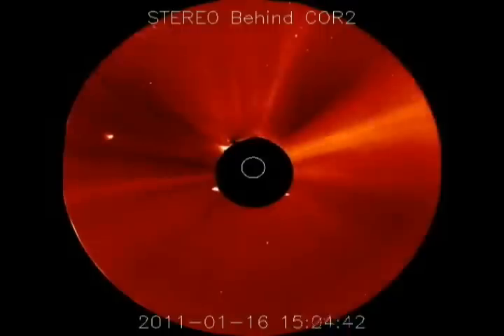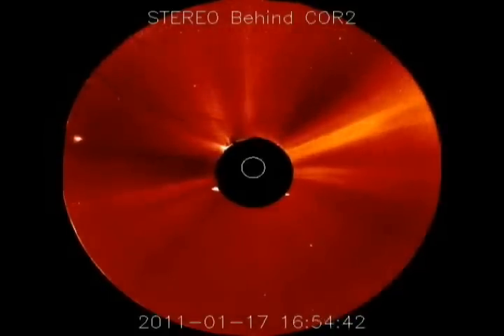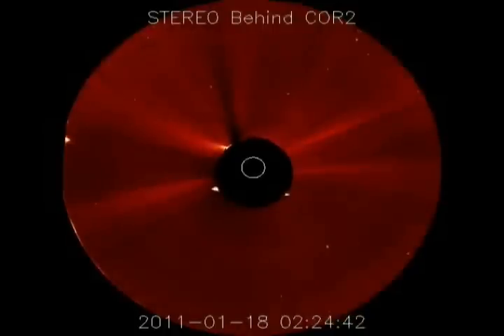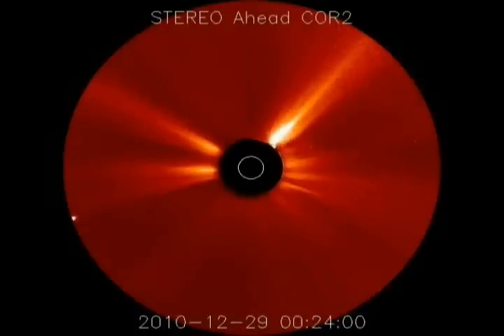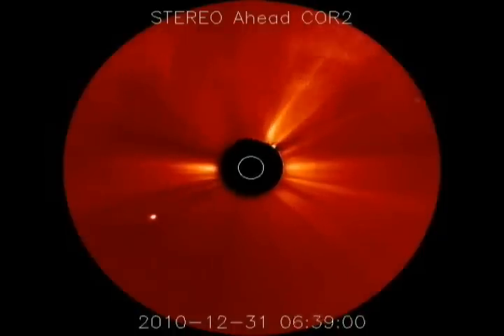This is the stereo behind. In a second, you're going to see the stereo ahead camera, which is the camera on the opposite side from where we're looking now, but it picks it up actually a little bit earlier on the stereo ahead. It picks it up around about the 29th of December. There it is — 29th of December, it picks it up on the stereo ahead. Now, notice all those anomalies — I call them light ships — and you'll see them at the end.